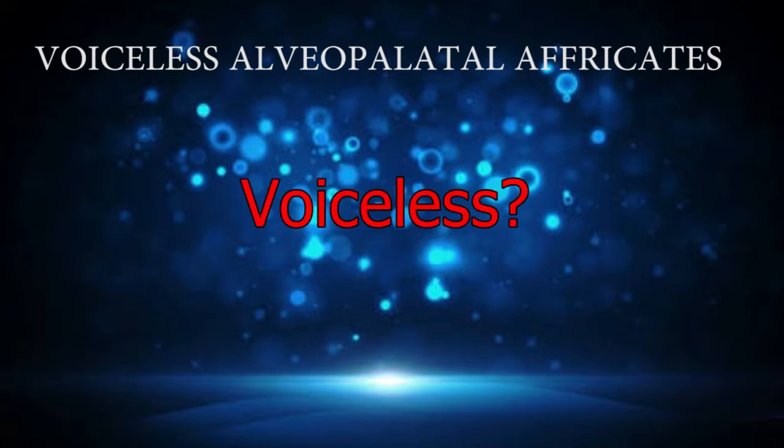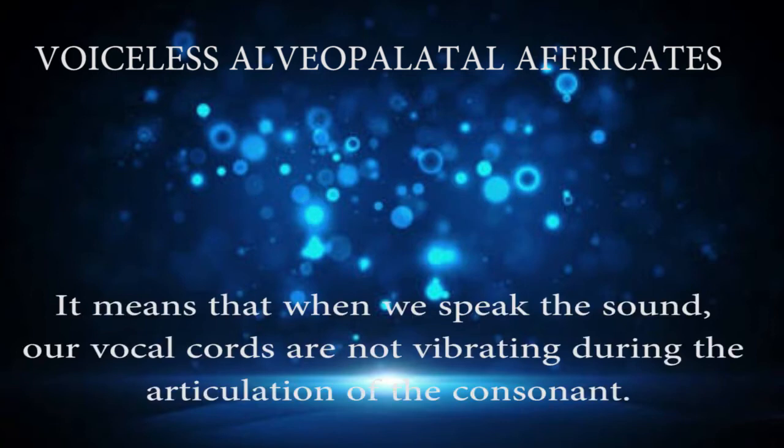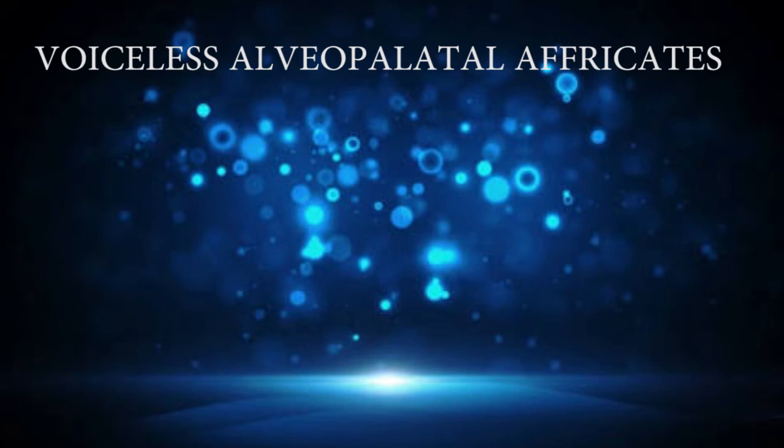What does voiceless mean? It means that when we speak the sound, our vocal chords are not vibrating during the articulation of the consonants. That's why we call it voiceless.